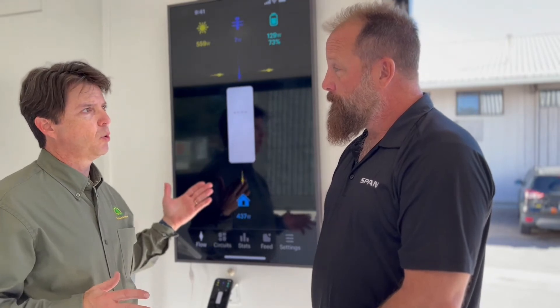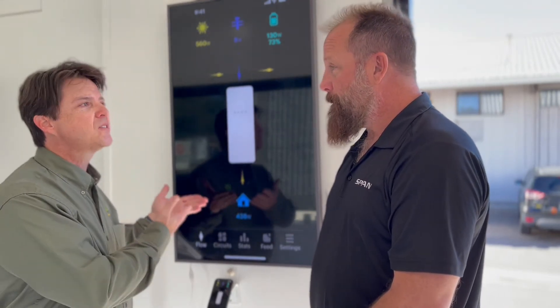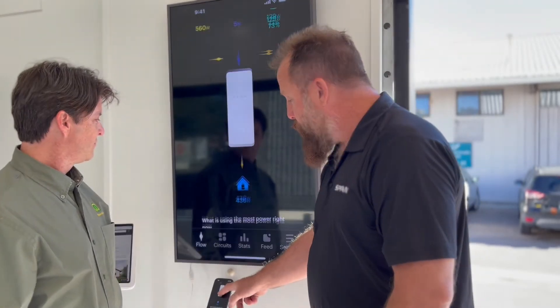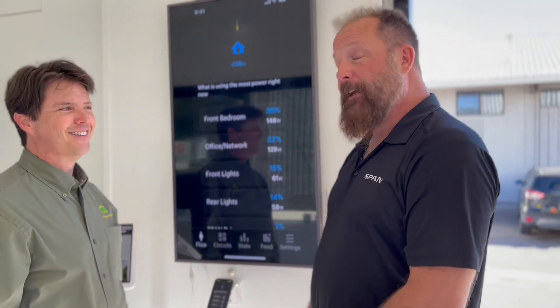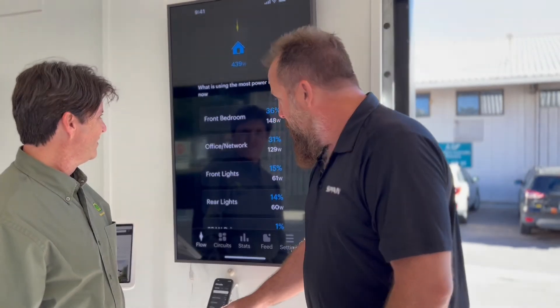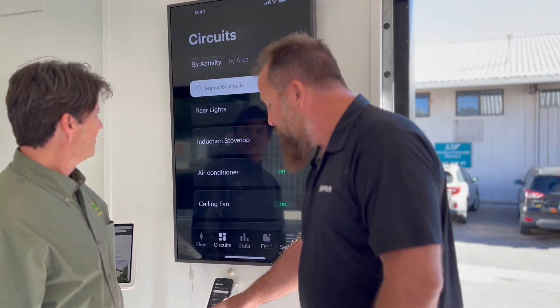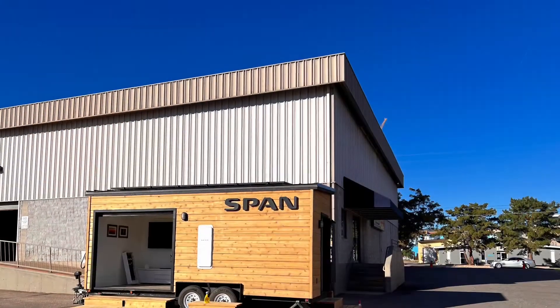Most people with just solar get only basic information, but what's really cool about the Span panel is that you get detailed information. What is this 435 watts? What am I using in my house? Span shows you which circuits are consuming the most power — the top five circuits and what they're consuming at any given time. You can also drill down within the circuits themselves, and it will tell you what every single circuit in the home is using, giving you a wealth of intelligence available at your fingertips anywhere in the world.